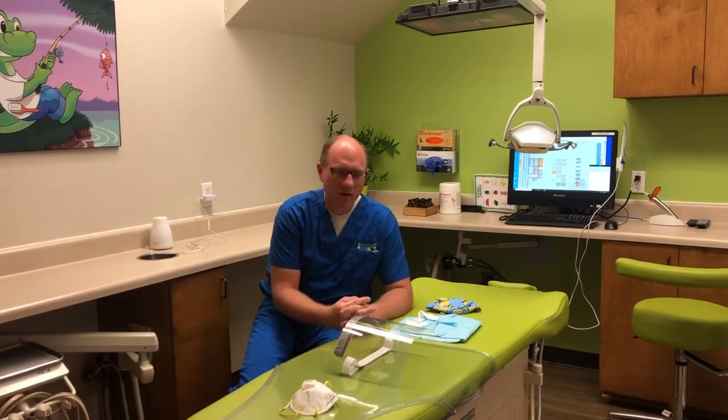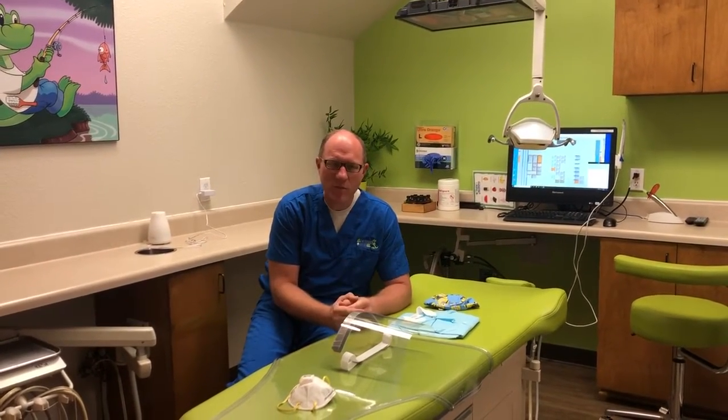Hello everybody, we're here to talk about our latest PPE requirements for the office.